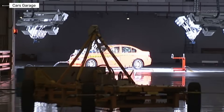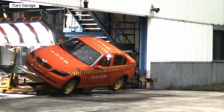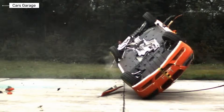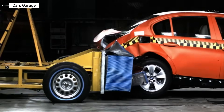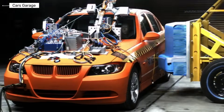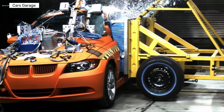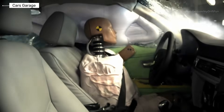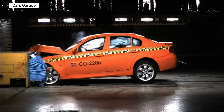BMW 3 Series E90. The E90 generation introduces a full modern safety architecture. Multiple airbags are standard, including knee airbags. Advanced seatbelt pre-tensioners and force limiters improve restraint performance. Stability control is standard across the lineup. NHTSA and IIHS crash tests show high ratings in frontal and side impacts. Cabin intrusion is minimal and occupant protection is strong. This generation meets modern safety expectations in the U.S. market.